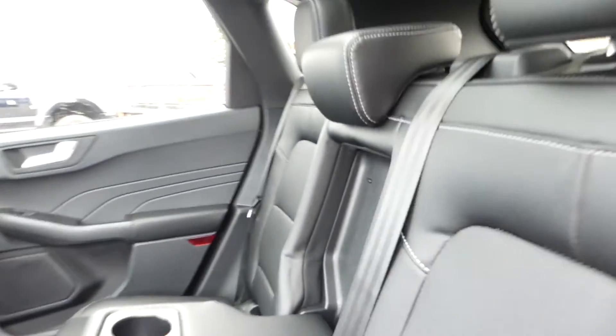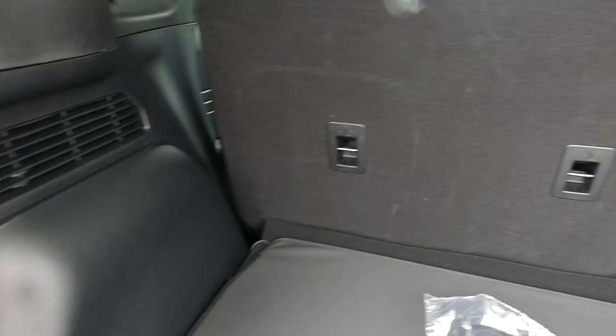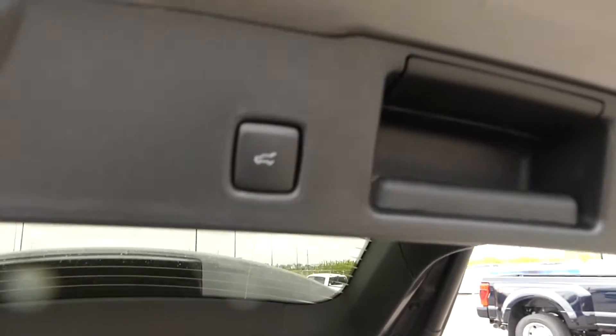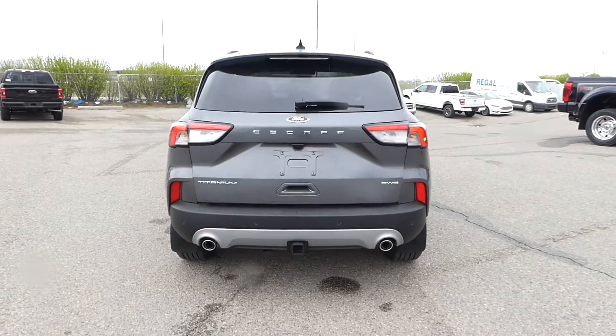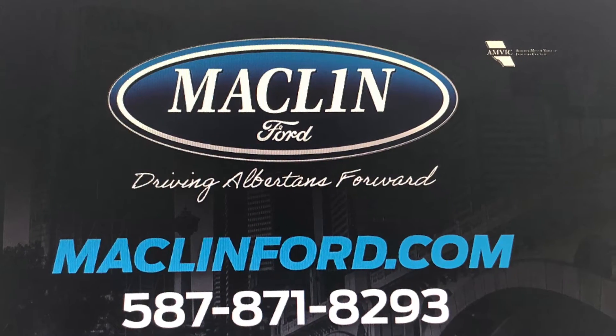Thanks for watching. There's a lot more to show you about this Ford Escape than I can show you in this quick video, and we would love to show more to you in person. For more information or to book a test drive, go ahead and click that link below in the description. You get to choose whether you want to come visit us in person at our store or if you want us to bring this Ford Escape out to you at your Calgary area home or office for your test drive. Have yourself a wonderful day.